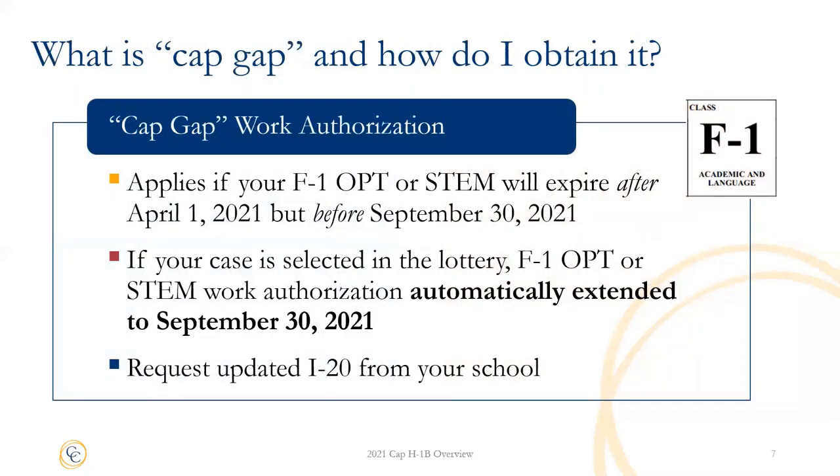Previously we mentioned cap gap for individuals in F-1 status, so let's talk more about who needs cap gap protection and how you can obtain it. You would need cap gap if your F-1 OPT or STEM work authorization expires after April 1, 2021, but before September 30, 2021. The cap gap provision allows you to automatically bridge the gap between your F-1 work authorization expiration and October 1. If you are selected in the lottery, once your cap H-1B petition has been filed, you would provide the receipt notice to your school so that they may issue you an updated Form I-20. You do not need to do a separate filing with the government for this benefit. Note that cap gap is only valid through September 30, 2021, so if your cap H-1B petition has not yet been approved by then, you may still experience a gap in work authorization. Your Chin and Curtis attorney will coordinate with your employer if you are at risk for this situation.